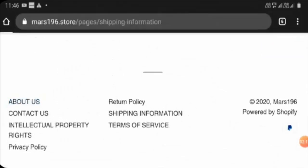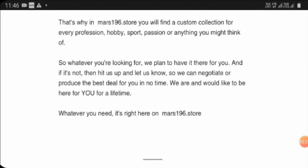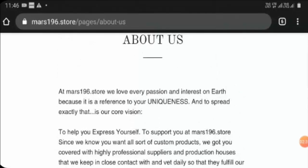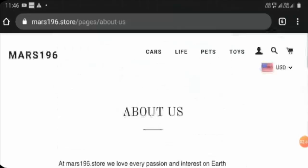Checking the About Us section, they have mentioned some details but have not mentioned anything regarding the owner's identity. The page also appears to have copied information — words like 'UNIQUENESS' in caps and repeated phrases like 'profession, hobby, sport' are things we commonly find on About Us pages of scam sites. The prices are reasonable but the payment method is very limited.